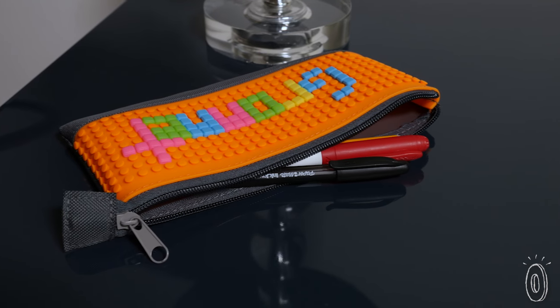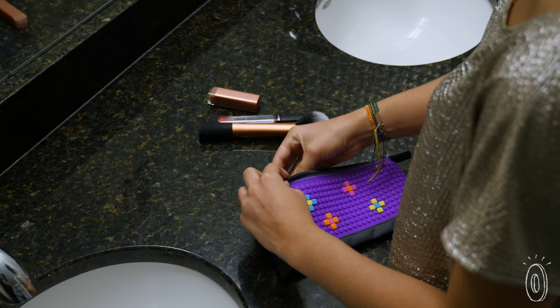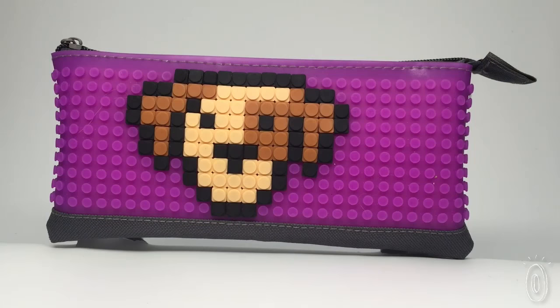Pixit was designed with your pens and markers in mind, but it's also a great way to store cords or even makeup. Whether you like designing or just want something fun to fidget with, these real life pixels let you express yourself and have some fun.